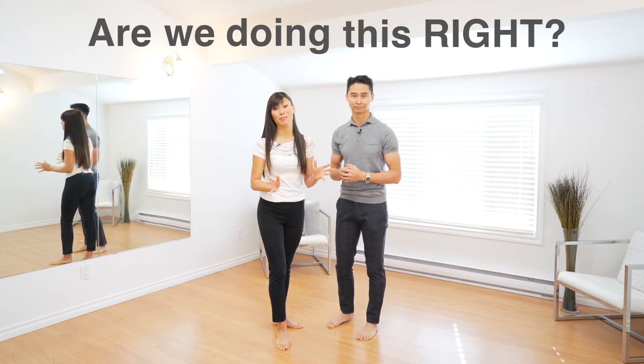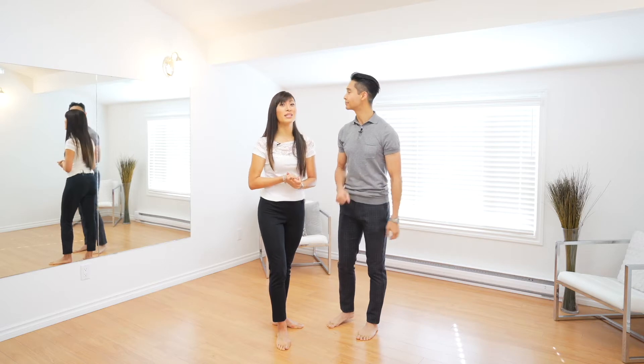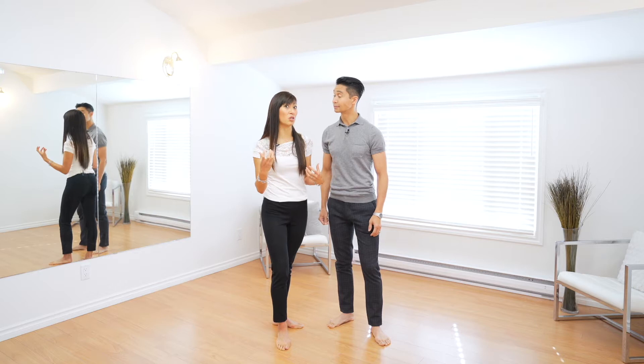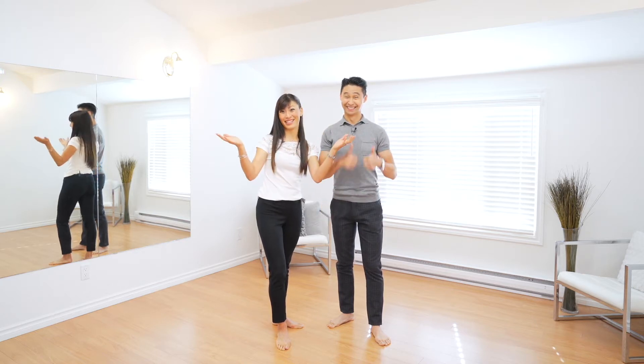The most common question we get from beginner dance students is: 'Hey Joel, hey Clara — are we doing this right?' The answer is simple. But first, we need to understand that partner dancing is based on lead and follow. That communication is key to get the couple dancing together. So if the lead intends to do an underarm turn and the follow does the underarm turn, then you have success — then you're doing it right.